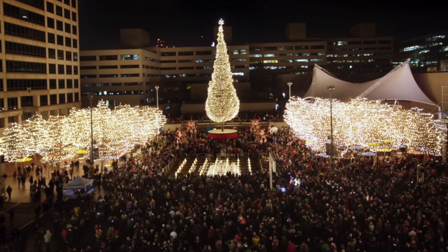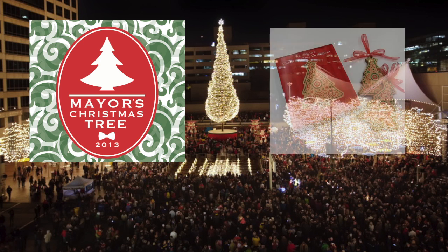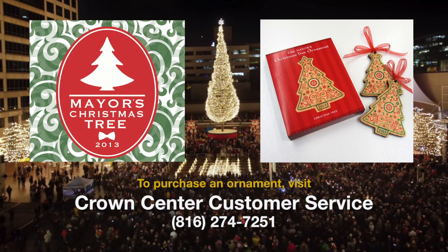Be sure to visit the Mayor's Christmas tree at Crown Center Square this holiday season. The 100-foot tall tree, one of the nation's largest, is a symbol of the Mayor's Christmas tree fund. That fund helps more than 7,000 Kansas City families each year. Wooden ornaments made from last year's tree are being sold to support the fund. To purchase an ornament, visit Crown Center customer service or call 816-274-7251.